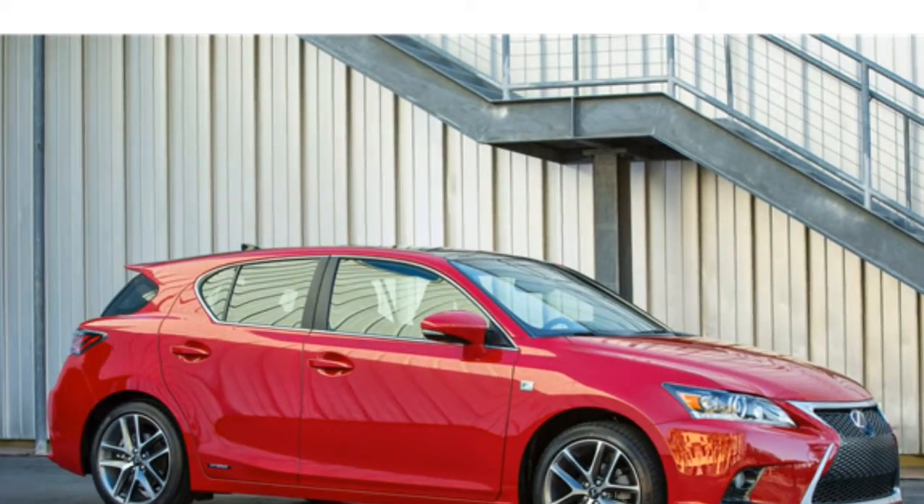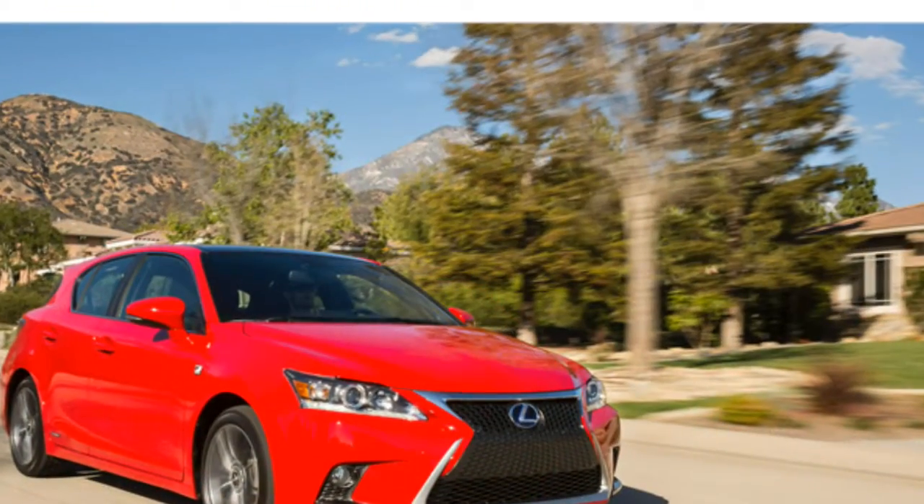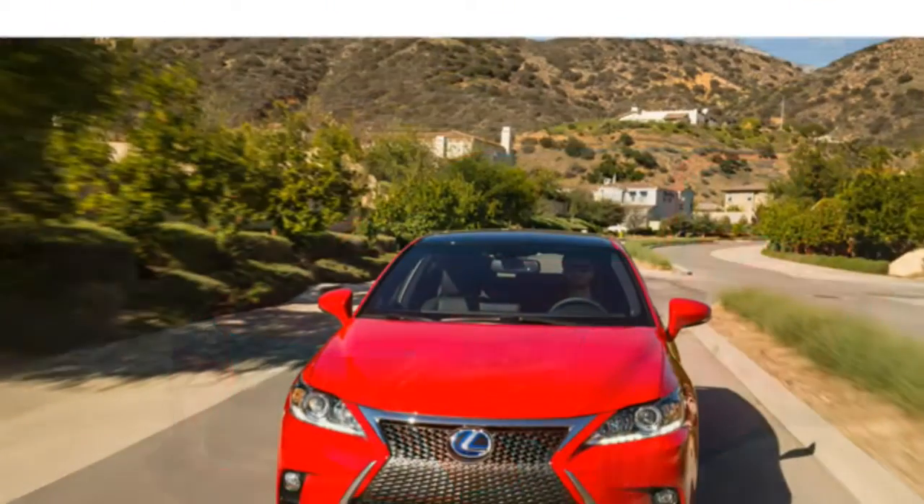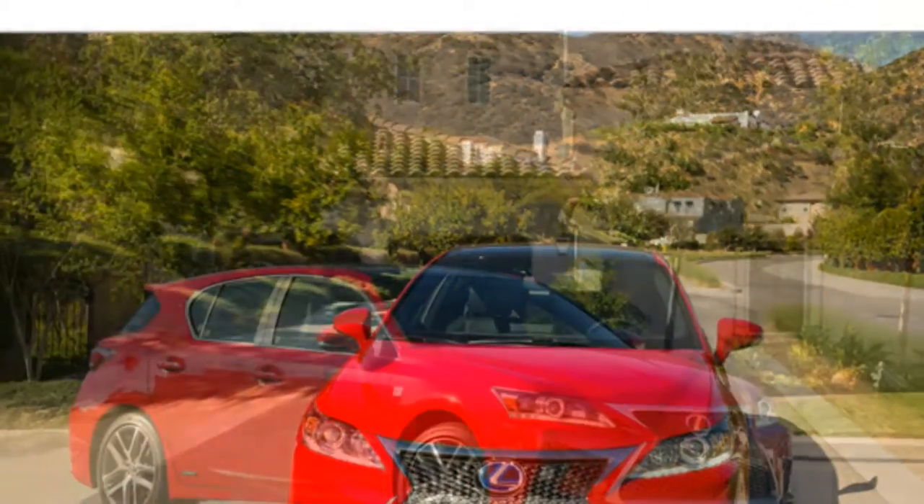The 2016 Lexus CT 200h has good cargo space for an upscale small car. Still, hatchbacks typically have a bit more space than the CT Hybrid.